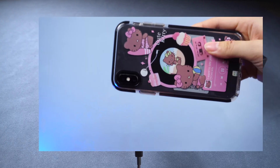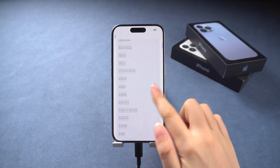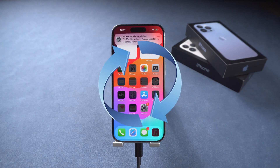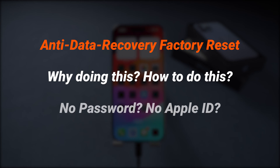Do we need to wipe everything before selling or giving away our iPhones? The answer is a big yes — but not just any wipe, as the phone won't be under our watch then. We certainly don't want others to retrace our data. Here, I'll explain why this is crucial and guide you on a full reset for your iPhone, even without an Apple ID. Let's dive in.